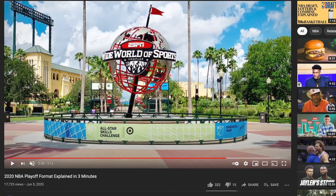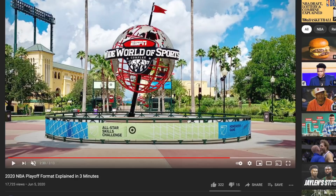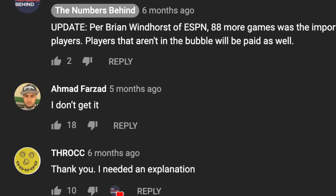Our most popular video on this channel is our explanation of last year's playoffs at the Disney World bubble. Everyone really enjoyed it. Now we're back to explain the new playoff format for 2021.